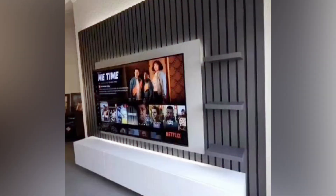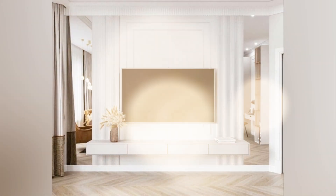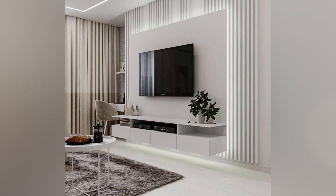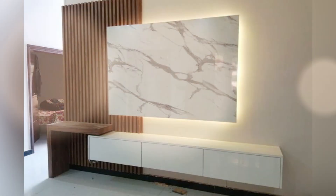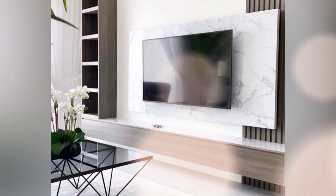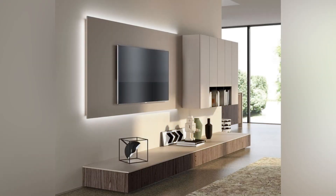So what are TV units or TV cabinets? TV cabinets and TV units are a piece of furniture designed to hold your TV and other electronic devices. They come in various styles, sizes and materials. Their main purpose is to provide a central location for all your entertainment needs. One of the primary benefits of having a TV cabinet is that it can help organize your living space and prevent clutter.